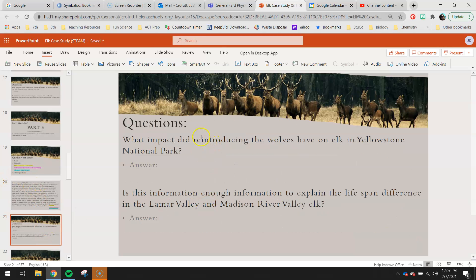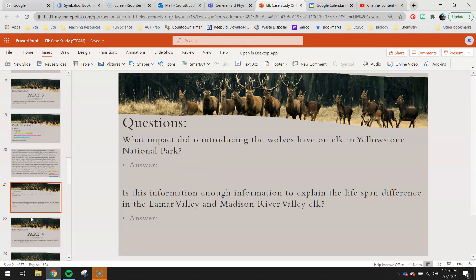Here are your questions for this part. What impact did reintroducing the wolves have on elk in Yellowstone National Park? Talk about what happened to the elk when they reintroduced those wolves in 1995. Is this information enough to explain why the lifespan difference in the Lamar Valley and Madison River Valley elk are so different? Think about this — if you had different predators or more predators, does that change the age at which these two populations would die?